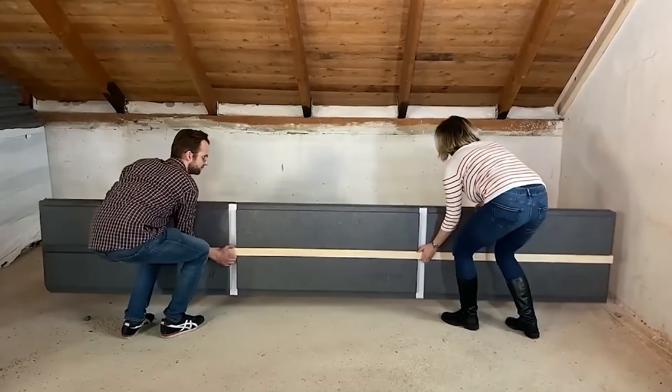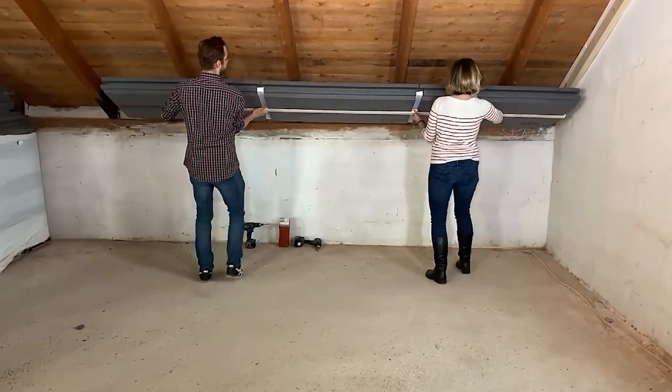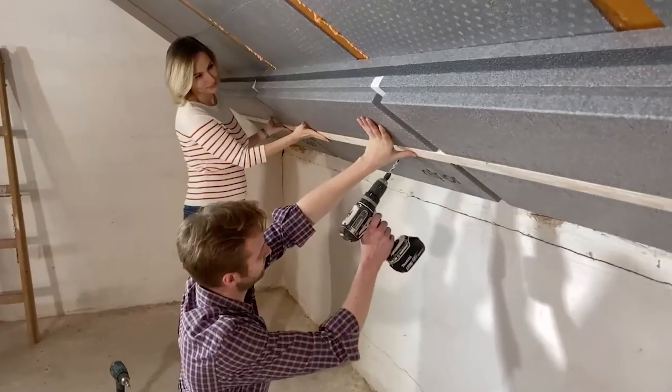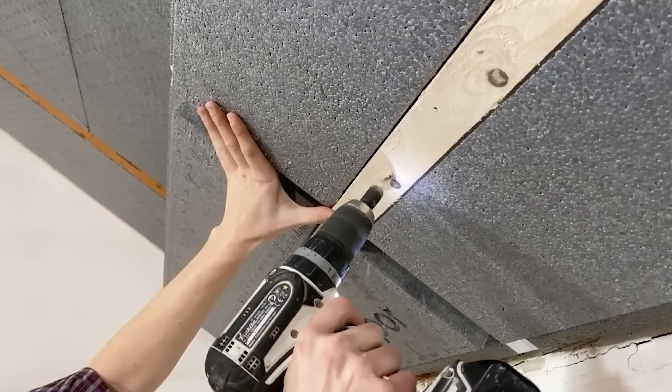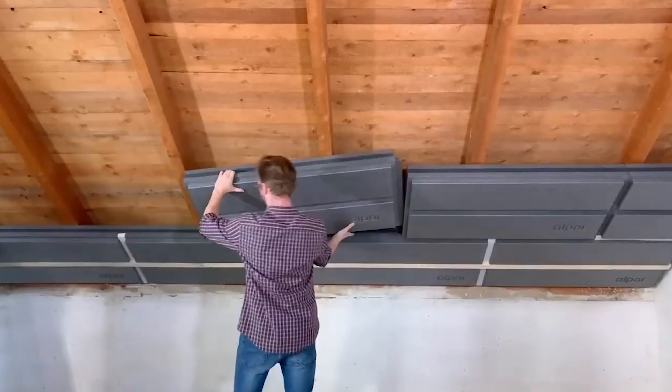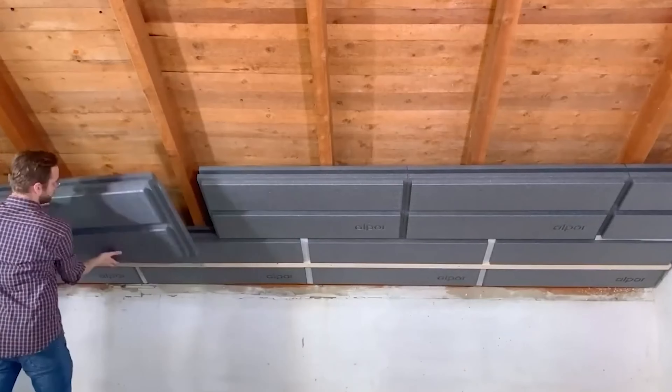These boards breathe like spruce wood, preventing excess moisture and ensuring a comfortable atmosphere indoors. Unlike some other materials, they won't release harmful substances like phenol, making them an excellent choice for everyone — especially for people with sensitivities.